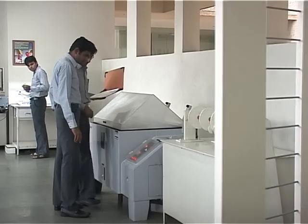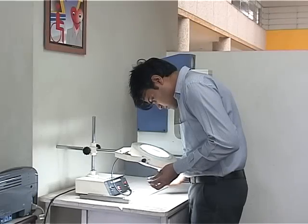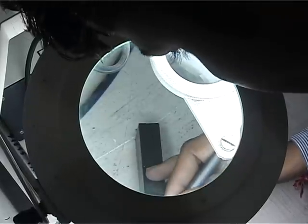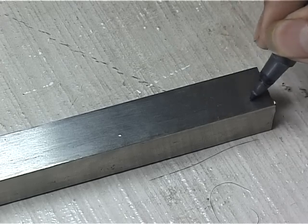Magnifying glass tester: It checks and helps to avoid raw material cracks, porosity, micro porosity, and pinholes before production.